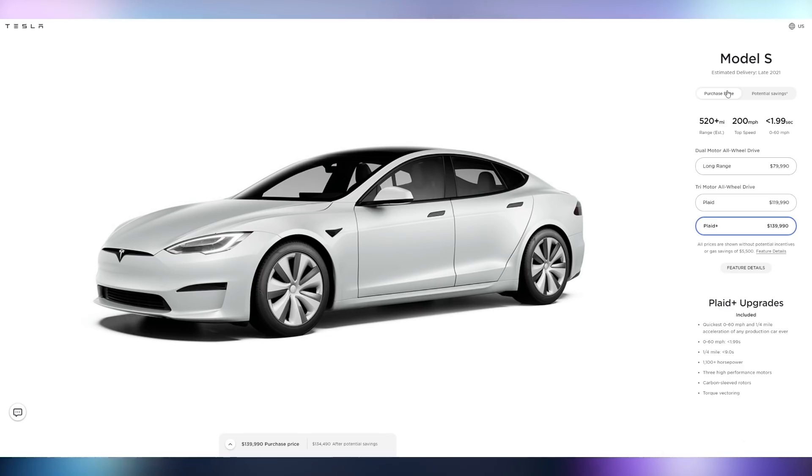The plaid powertrain on the Model X goes for $120,000 but can do zero to 60 in 2.5 seconds on an SUV. The plaid plus powertrain on the Model S for $140,000 can do zero to 60 in under two seconds — the first production car to be able to do that — plus a 520-mile range, which is just absolutely plaid. They've gone plaid.